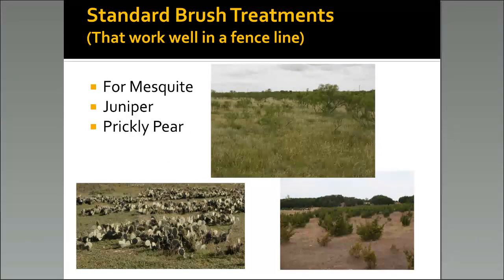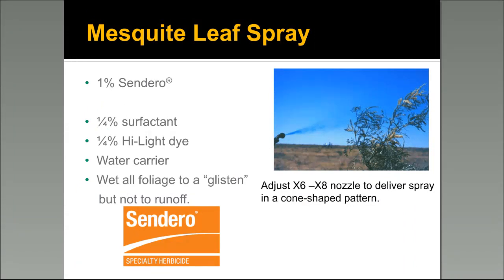Here are some of our standard brush control treatments. If many of you are aware of the Extension Brush Busters program, these are the treatments they recommend. We're going to look at mesquite, juniper, and prickly pear today. For the mesquite leaf spray — whether you're spraying mesquite in the pasture or on the fence line — use a 1% solution: 1% Sendero mixed in water, 1% surfactant, and a little bit of blue dye. Use water as the carrier and wet the foliage to a glisten. If it's running off, all you're doing is spraying the ground beneath the mesquite tree.